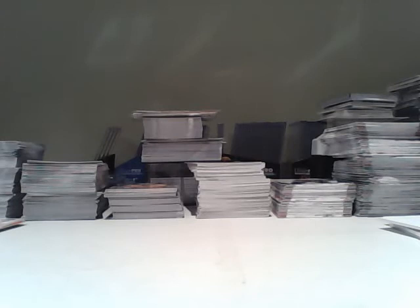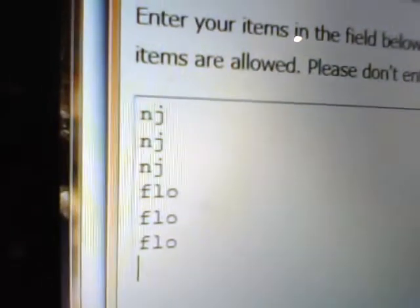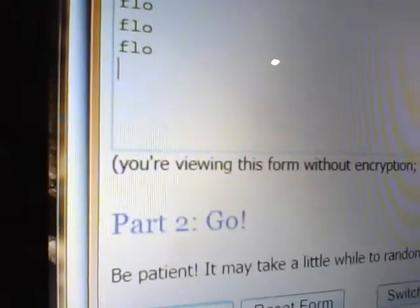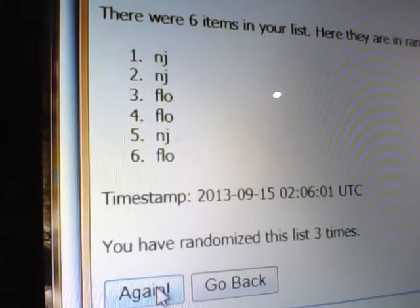Alright, the first one we'll do is just the insert — the little insert out of 399 first. New Jersey and Florida: three randomizations, and whoever is in the number one spot will receive this card. One and two, and lastly — congratulations to the New Jersey Devils!